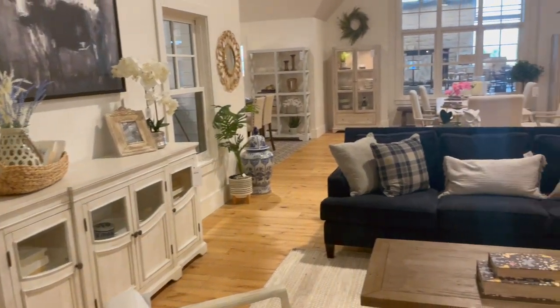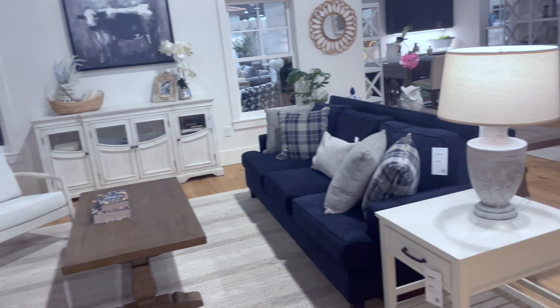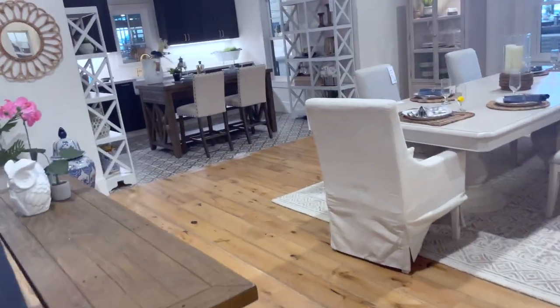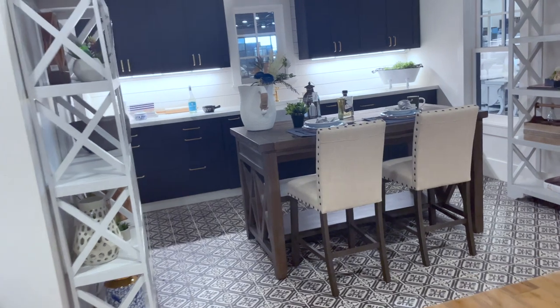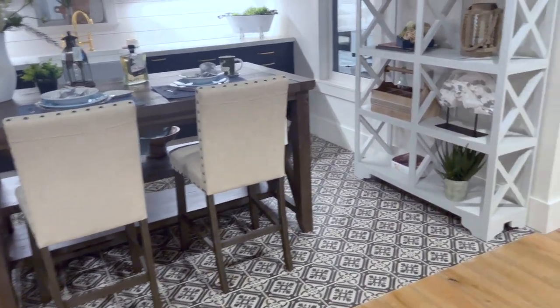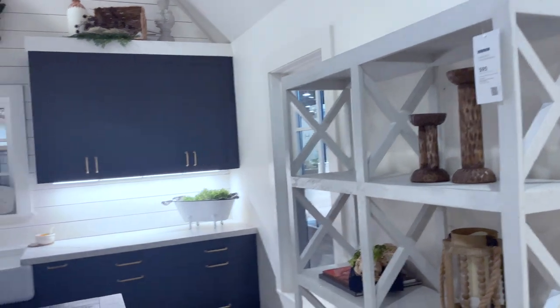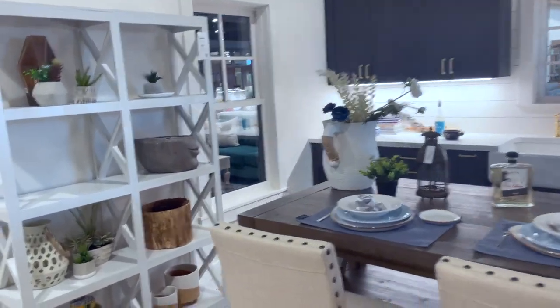Now we're about to go into the little home part and see how they have it decorated. When you first walk into the little model-looking home, they have it set up with a shelf. This is the living room part — this is so cute. It's so simple but it gives you inspiration. They even have a little dining room area and a little kitchen area set up. It's giving me Ikea, Rooms To Go, Ashley's Furniture all in one. Do y'all have a Living Spaces where you live? So far so good — I really like this.